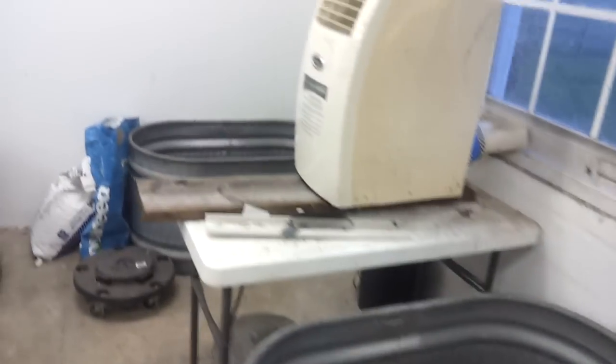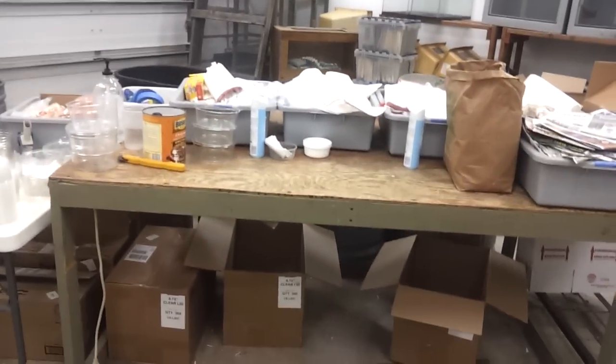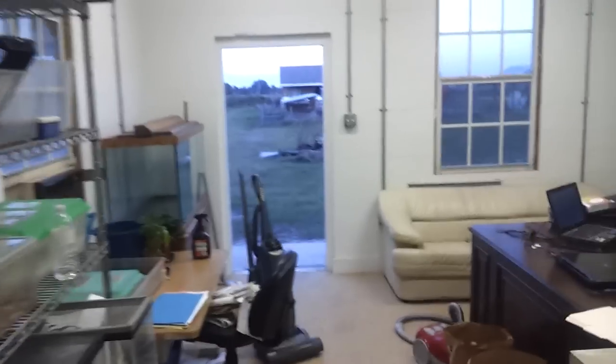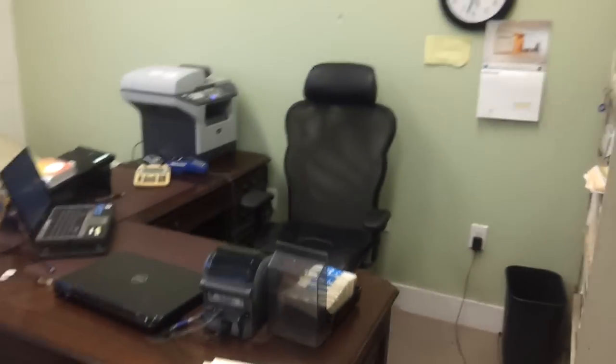Iguana cages. More bins for more animals. Packaging materials. And the illustrious workbench. Various boxes all over the place. I hate to say it — feels good to be back where I can work my hiney off. Thank you all.